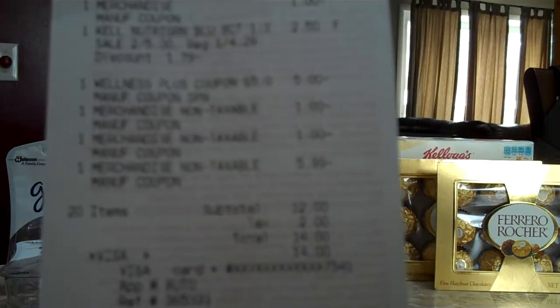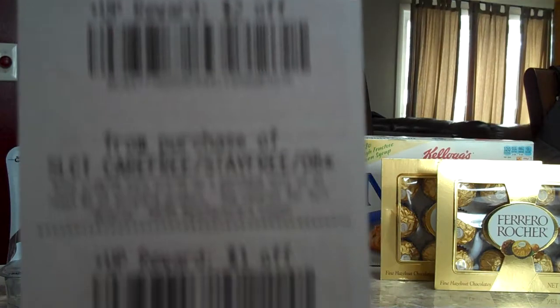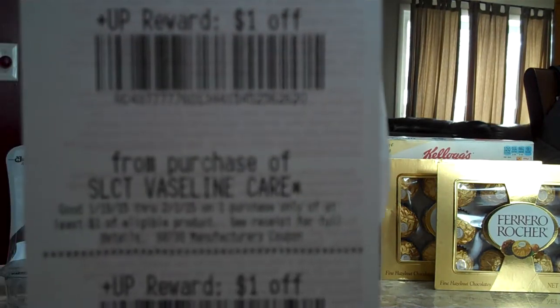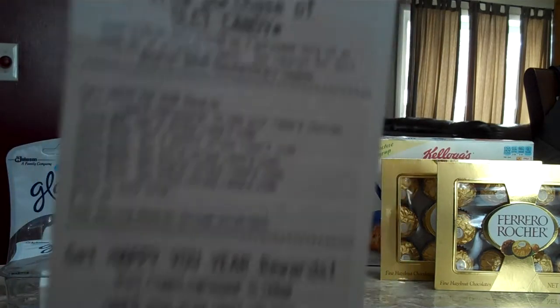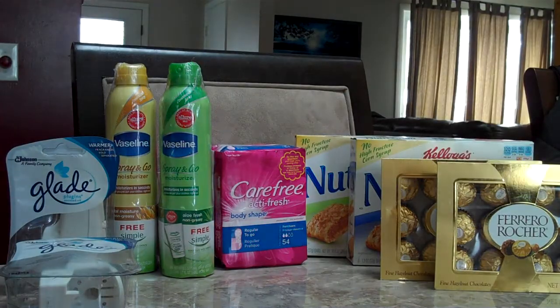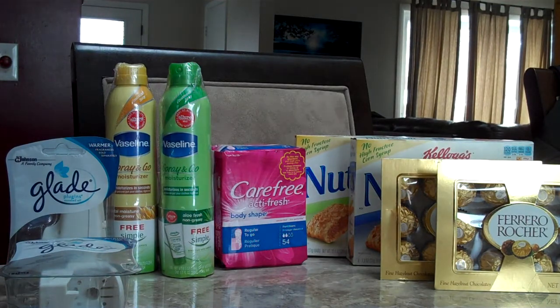After all this, we ended up paying $14.00. We didn't have that many UP rewards to use, but we got back $2.00 for the Carefree, $1.00 for the bars, $1.00 for one Vaseline, $1.00 for another Vaseline, and $1.00 for the candy. We also got enough to reach a unique reward for our Rite Aid purchases — definitely some decent deals. If you want to check out the specific ones we did, follow the link to the blog below, and stay tuned for more videos.